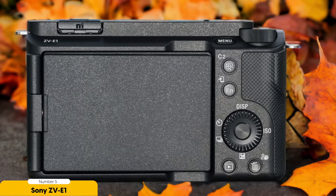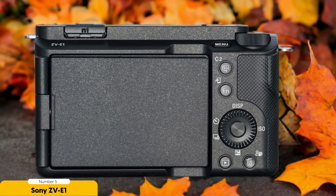When it comes to video capabilities, the Sony ZV-E1 doesn't disappoint. It can record in 4K at 60 frames per second, ensuring smooth and professional-looking footage. The camera also offers a 4K 120p mode, which is perfect for slow-motion shots. This level of versatility allows vloggers to capture a wide range of content, from action-packed adventures to more introspective cinematic moments.